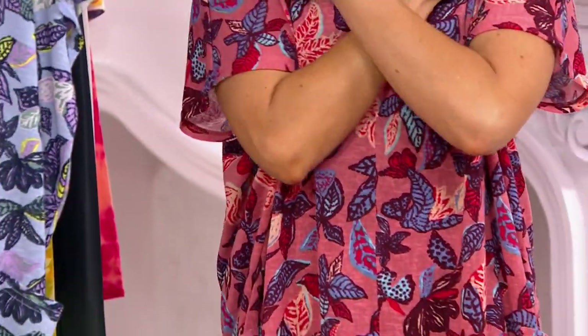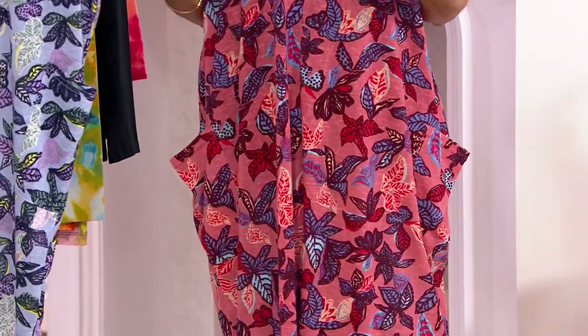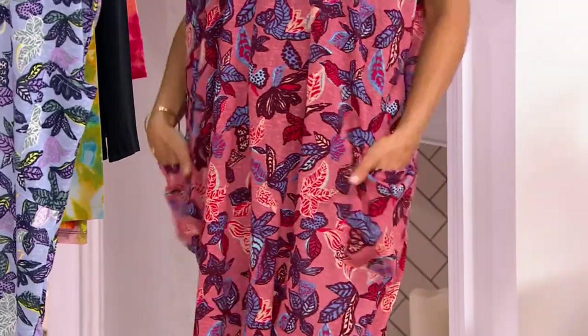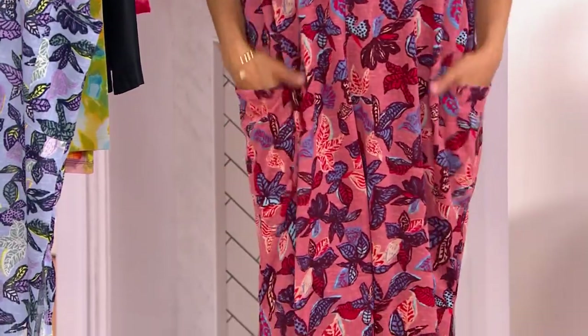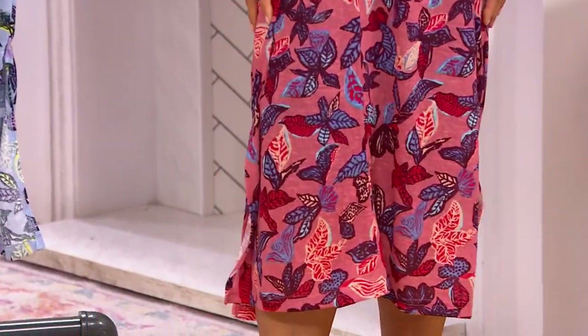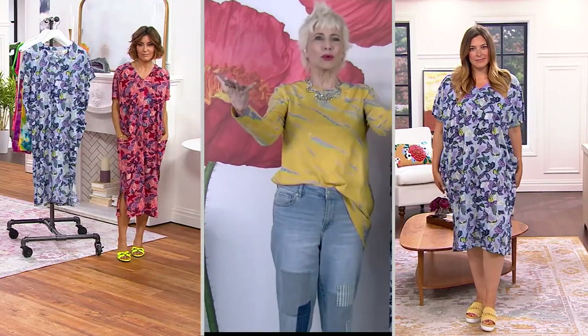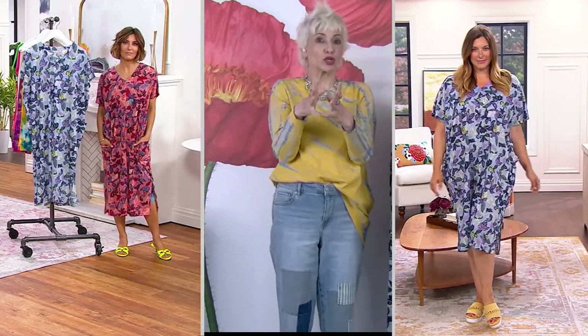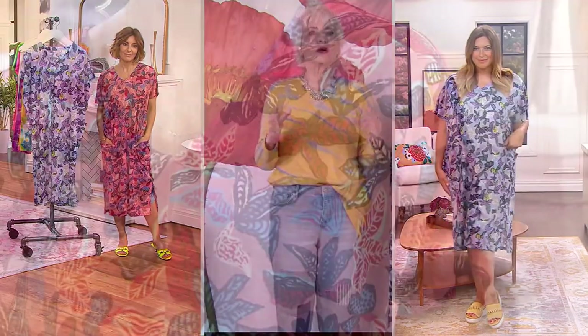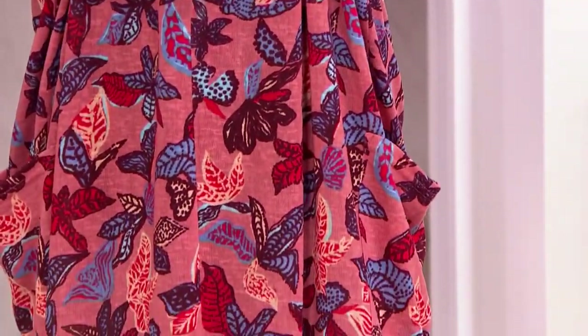The fabric is a poly-linen blend and it is so gentle. If you live somewhere warm where you want coverage but also want to stay cool, I don't think you could find a better thing. It's like wearing nothing and yet you could totally wear this to work. It's about proportions — that beautiful V-neck, the sleeve that gives you coverage and fit without being oversized, but with that wonderful caftan look.